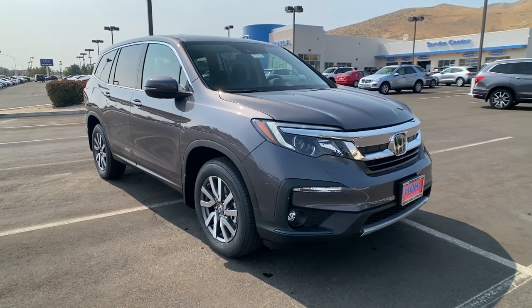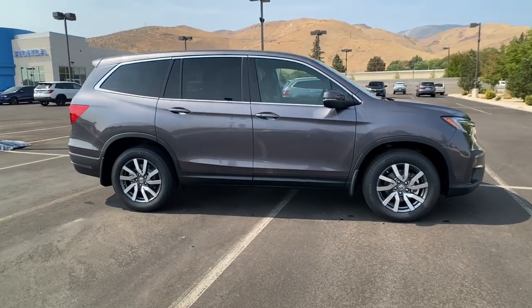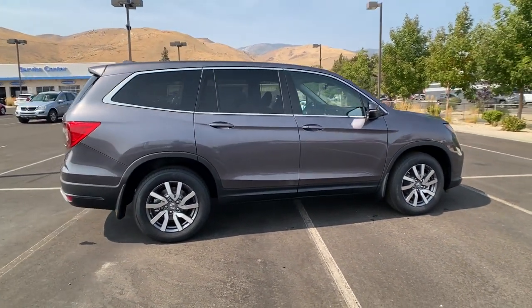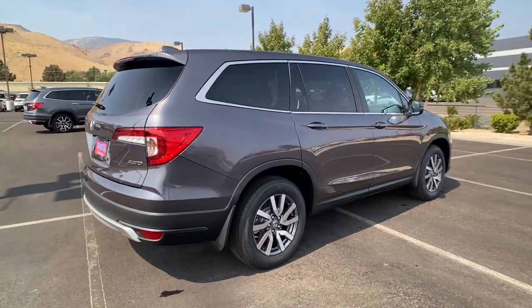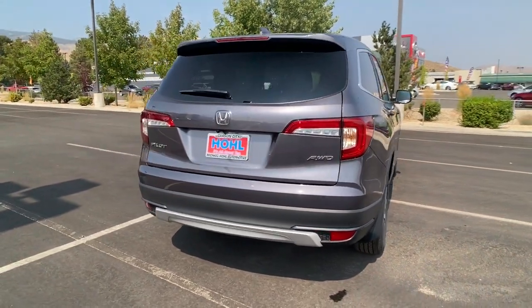Get into a car with value. 2021 Honda Pilot. Looking for a can-do family SUV? This stylish Pilot delivers a smooth, comfortable passenger experience with seating for up to eight, the latest in safety and connectivity technology.